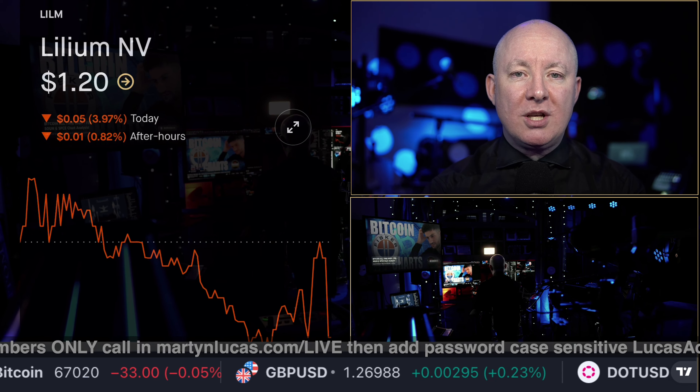latest news on Lilium, things that we found out which can help you trade and make money in the upcoming week. Fantastic. Until next time, as always, take care of yourselves and each other.